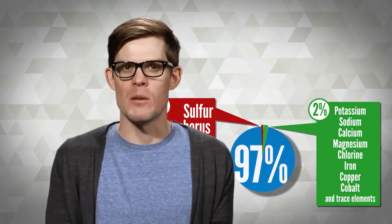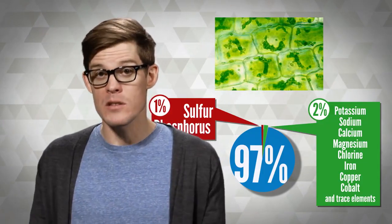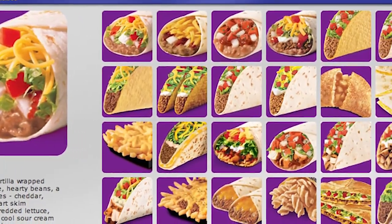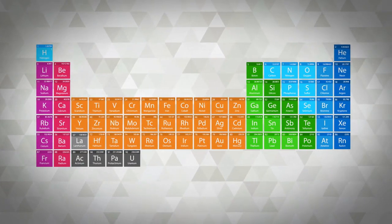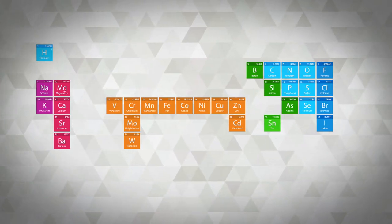Different organisms tweak the percentages a bit, like how our bones are full of calcium, or how plants use boron in their cell walls. But all in all, life seems to work a lot like Taco Bell, crafting an infinite menu from the same handful of ingredients. But this barely scratches the surface of the periodic table. Out of 98 naturally occurring elements, just over 30 of them are known to be essential to some form of life on Earth. Why so few?